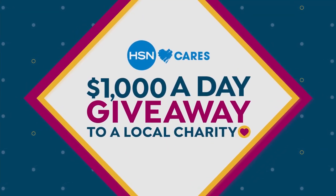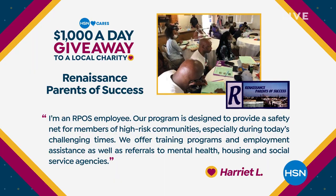It's Customer Appreciation Month here on HSN. All month long, HSN Cares is giving away $1,000 every day to charities nominated by our customers. HSN is matching customer donations made through our Partners in Giving community page to the selected charities for a total match of up to $5,000 for each charity.